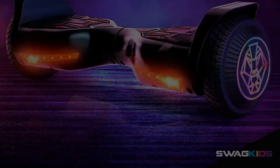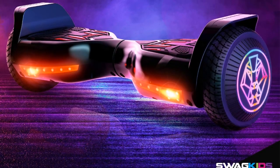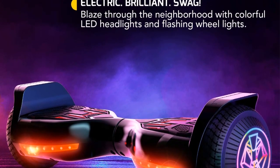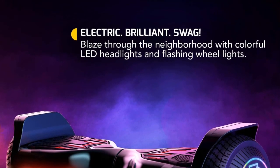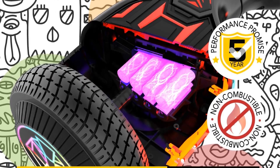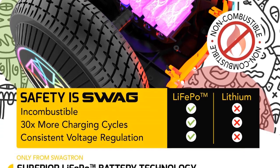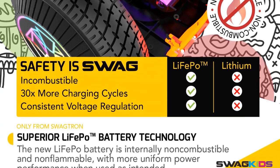The Swagtron Twist is designed to cater to first-time riders. It can support riders weighing up to 185 lbs, allowing a wide range of individuals to experience the thrill of riding a hoverboard. With a maximum speed of 6 miles per hour, riders can enjoy a smooth and exhilarating journey while maintaining control and stability.